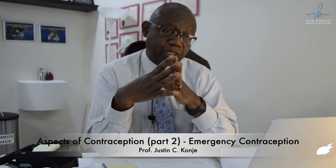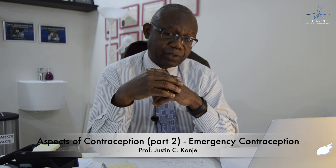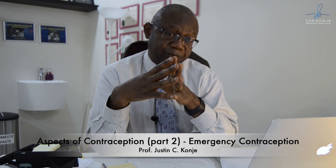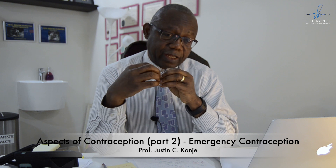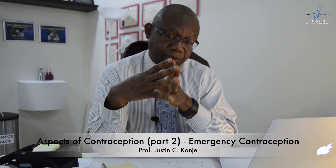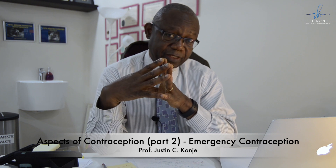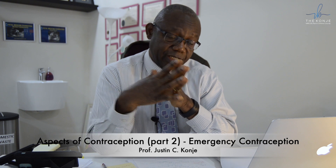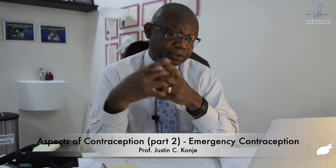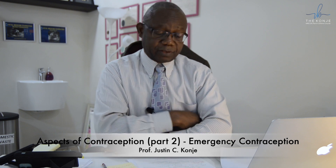If you are using ulipristal acetate (UPA), the dose is 30 milligrams. Remember that if somebody has been on a progestogen-only or hormonal contraceptive, you need to be very careful about giving them UPA. Additionally, if they go on UPA, you should not start long-term hormonal contraception for at least five days. If you give levonorgestrel, you can start a long-term contraceptive immediately, whether that is the IUD or the combined hormonal contraceptive.